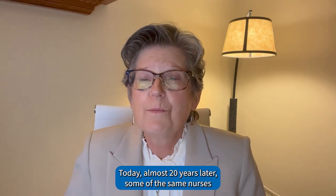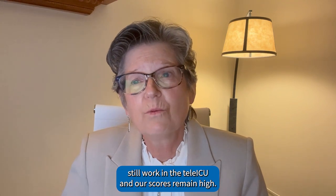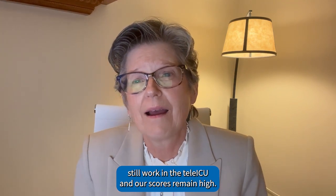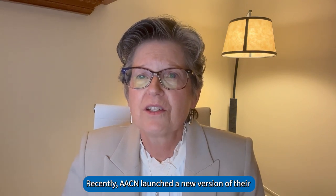Today, almost 20 years later, some of the same nurses still work in the tele-ICU and our scores remain high. Recently, AACN launched a new version of their Healthy Work Environment Assessment Tool: HWE 2.0.